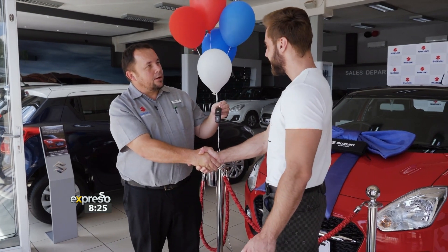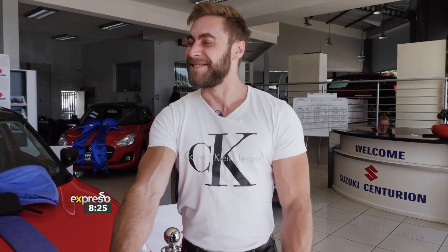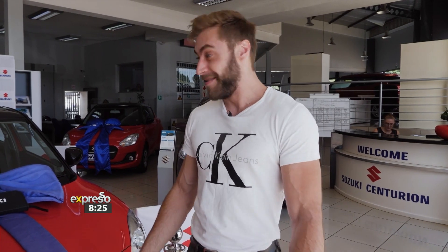Ruan, congratulations on winning Tropica Island of Treasure All Stars. Thank you so much. How do you feel? I feel amazing. I mean, it's all coming to an end. The car is right here. I don't know what to say — fantastic. Congratulations. Thank you.